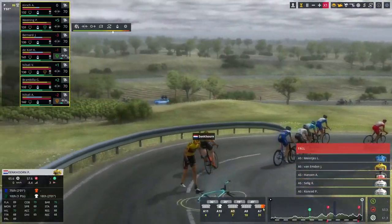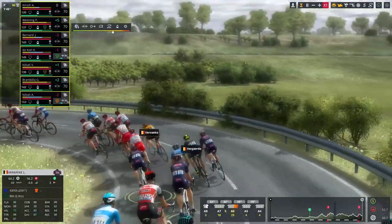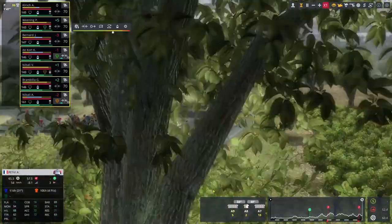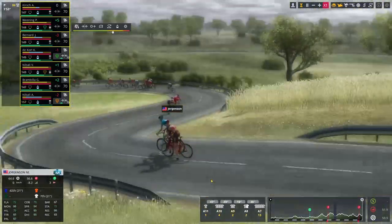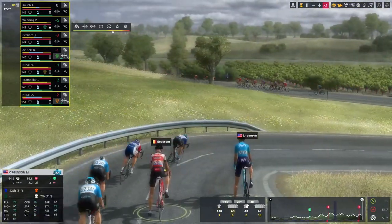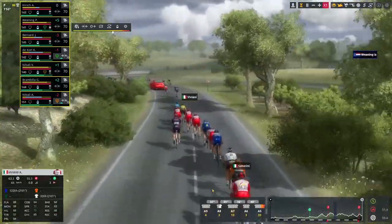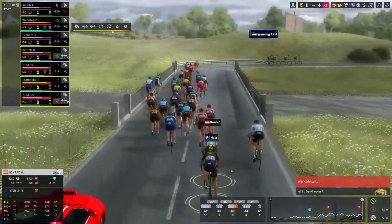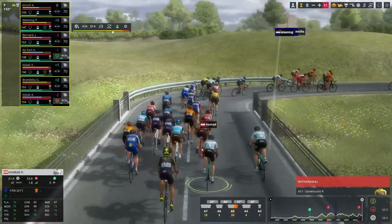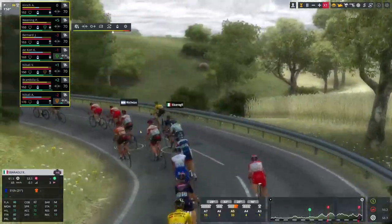Crash in the peloton! Big, big crash. Patrick Conrad, Fernando Gaviria, Pascal Ackermann. Pascal Ackermann is out of the race. Jorgensen is out of the race. Kevin Gossens is out of the race. Three withdrawals - that's not nothing. Conrad being out is a big loss for Bora - Rafa Maika losing a very precious teammate.